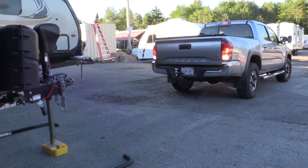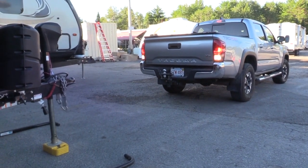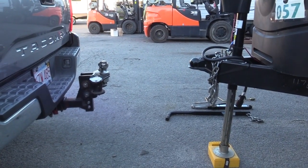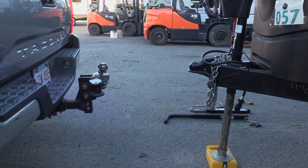Also be aware that this lifts the trailer — in our case, three inches. So we had to make sure that our weight distribution system didn't need adjusting. And it did not — it was fine.